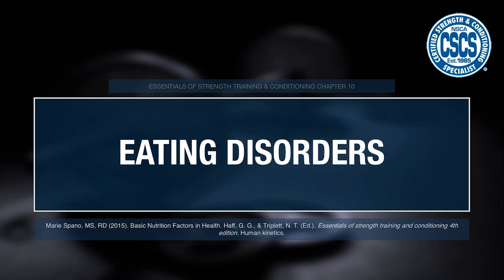In this lecture specifically, we'll be digging into eating disorders — signs, symptoms, and what you can do as a strength and conditioning professional when you encounter them. This information comes from chapter 10, written by Marie Spana, a registered dietitian. I am not, so take what I say as reporting the content in this book, not as personal dietary recommendations, as it's outside my scope of practice.